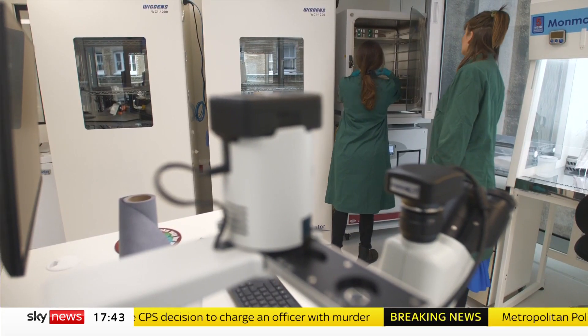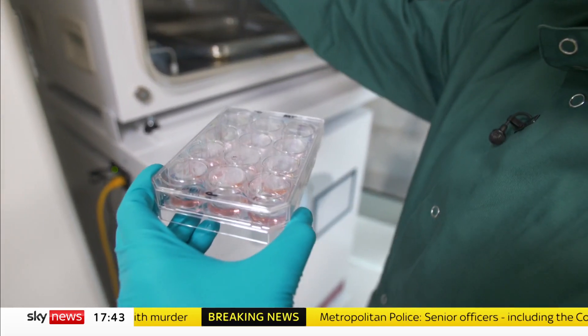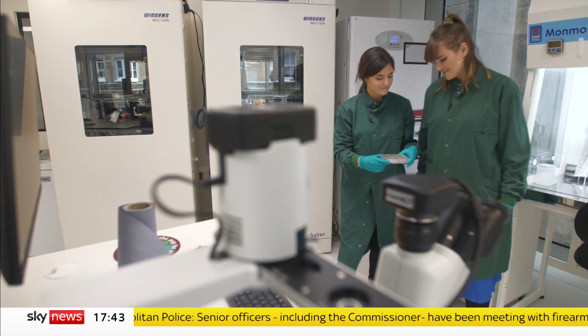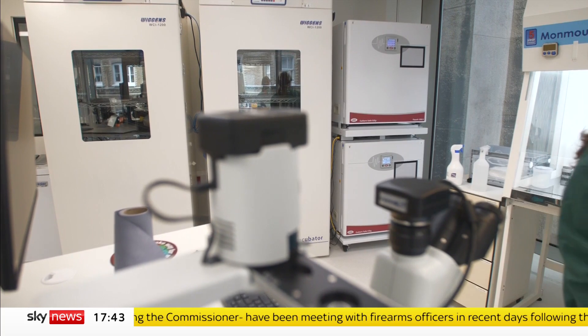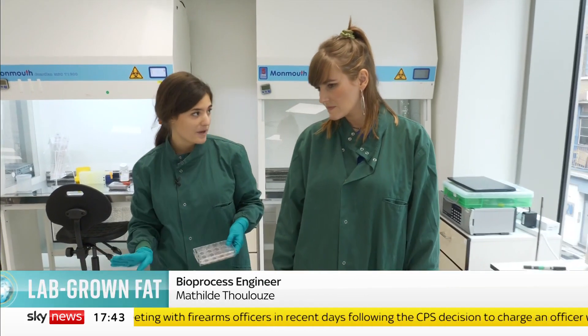What they're growing here in Hoxton isn't like pork fat — it is pork fat. In the same way a lab-grown steak is made by growing the cells that make up a steak, the team here do the same thing with a pig. It all starts from the live pig, from which we take a small sample. Once we've taken that sample, we don't have to go back to the pig again.